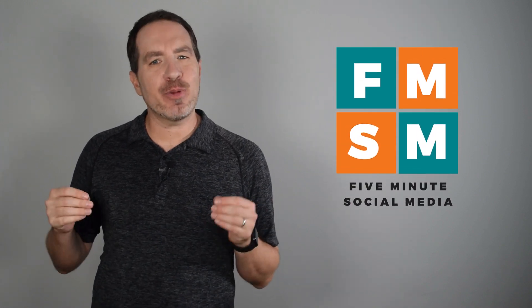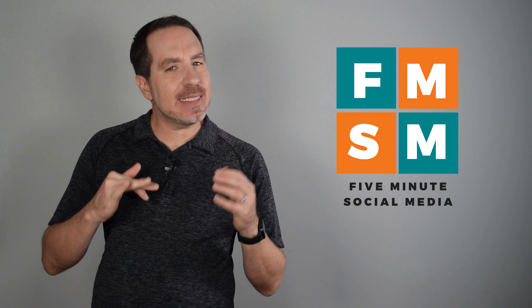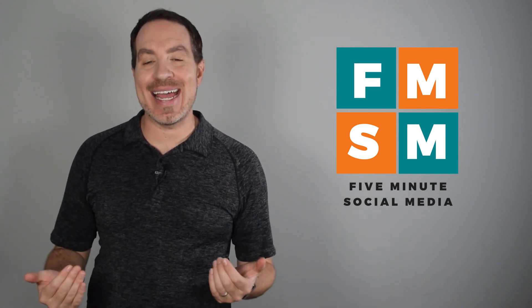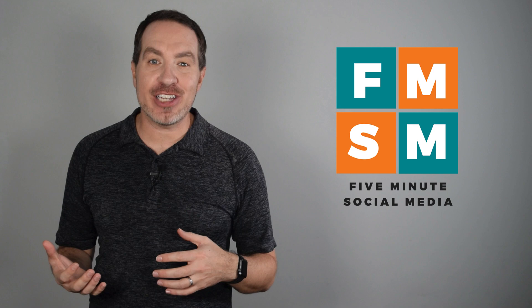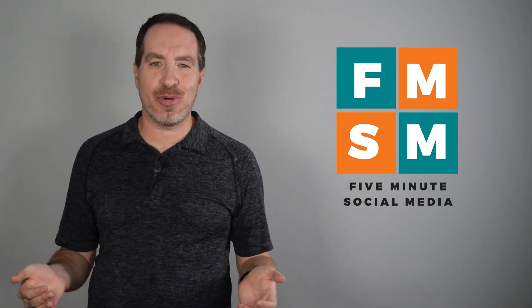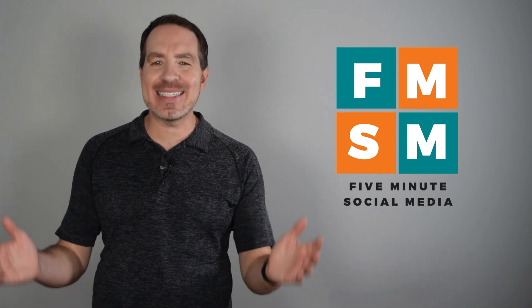If you're wondering, can I create a Facebook business page without a personal profile, the answer is yes and no. Facebook officially says no, you can't, but I've created a workaround for several clients that solves that issue for most people who don't want a personal profile. I'll show you exactly what we did in this video. Let's get into it.